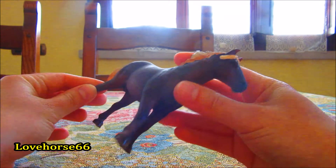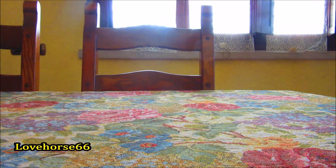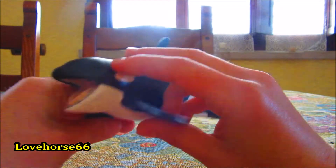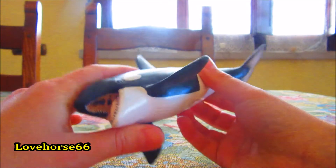E come vi faccio vedere l'altro acquisto, che però non è proprio un cavallo. Ho comprato l'orca, l'orca assassina, l'ultima che mi mancava perché ho anche le altre due.